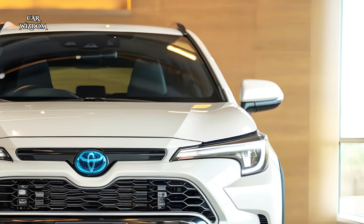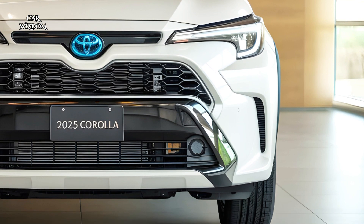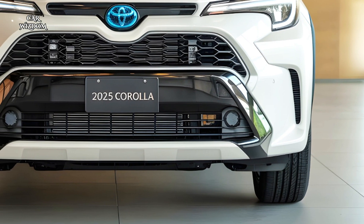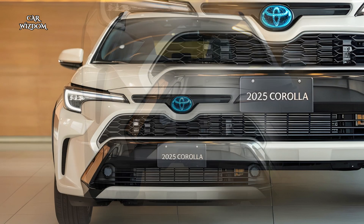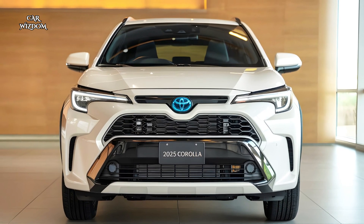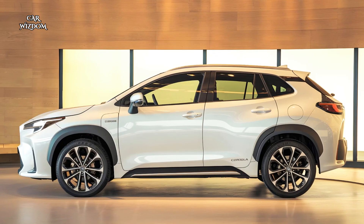What sets this model apart is its blend of dynamic performance and eco-conscious engineering, with advanced driver assistance features like adaptive cruise control, lane keeping assist, and Toyota's Safety Sense suite — ensuring peace of mind on every journey.